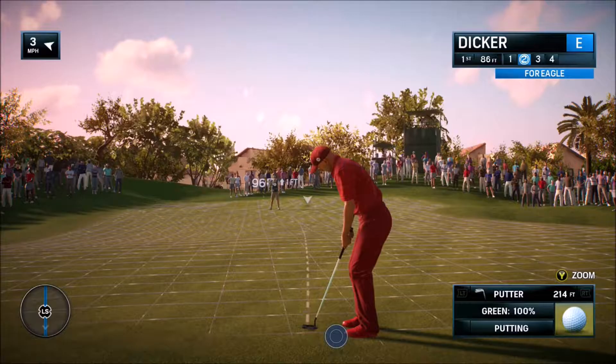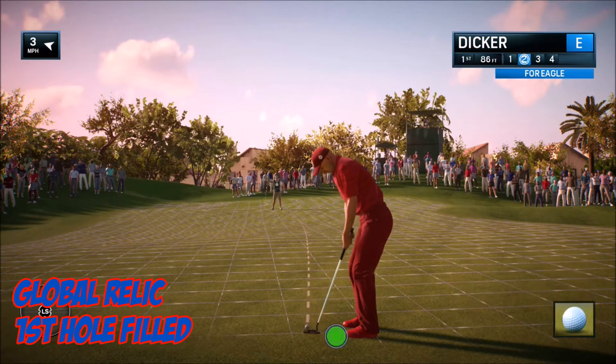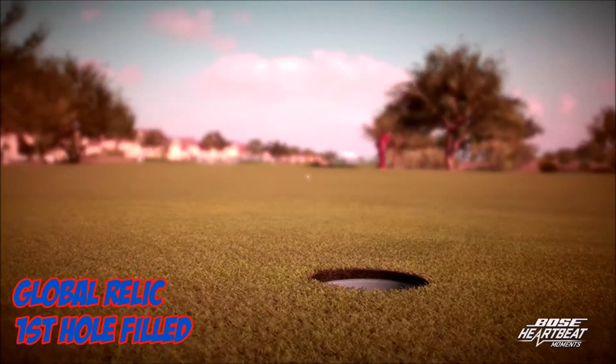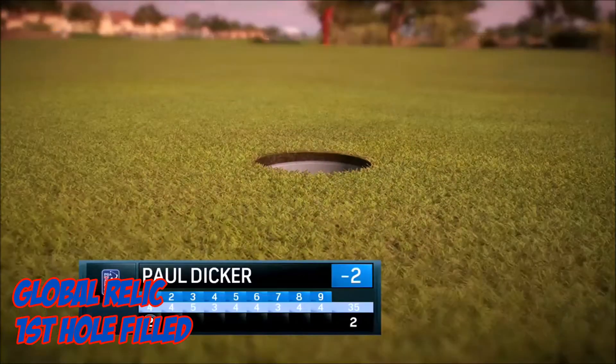At nine this week, it's Global Relic with first hole filled. This is the first hole of his round — this is for Eagle. Watch this putt: it gets a Bose heartbeat moment as it bends straight on in there. Great work.